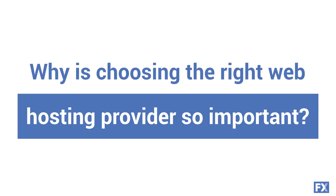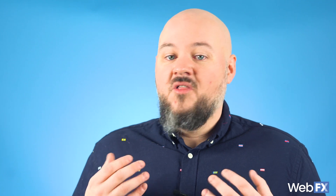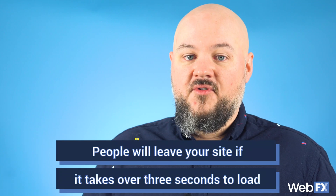Choosing the right type of web hosting for your business can be a tough choice, but it can also help to look into the services that each web host offers. Making the wrong choice for your business's website can harm your business in the long run. Going with the cheapest option may work for your wallet right now, but it can lead to a slower site and ultimately fewer visitors. There are high expectations when it comes to site speed — in fact, a lot of people will leave your site if it takes over three seconds to load.